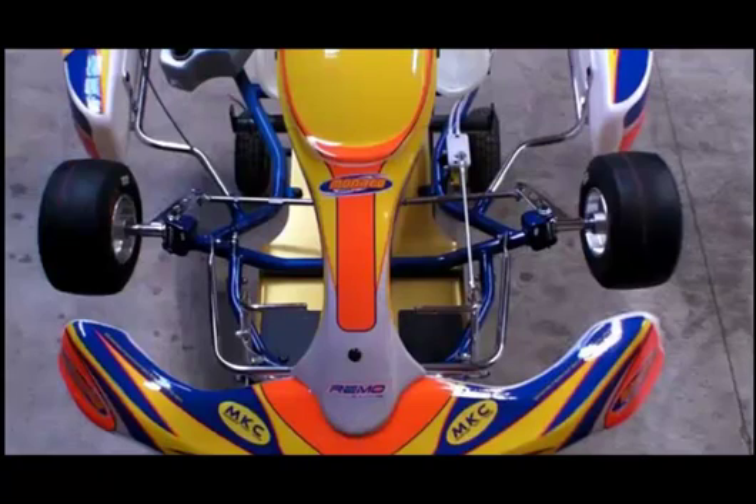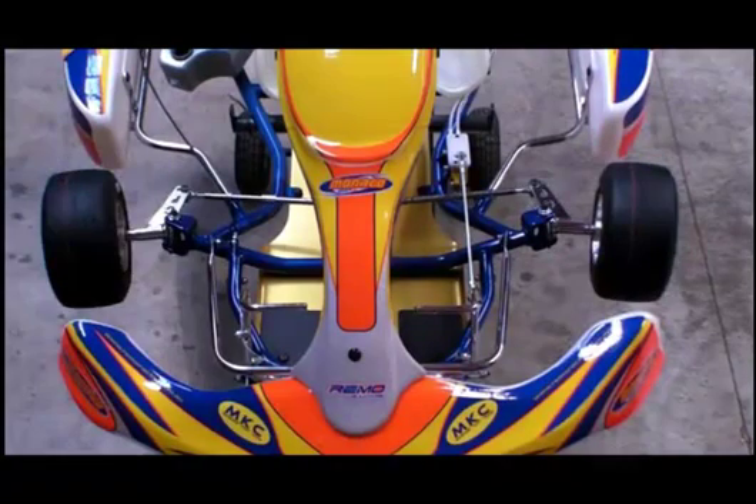Toe is a measure of whether the tires are pointing straight ahead. Toe out means the tires are pointing out towards the edges of the track. Toe in means the tires are pointing in towards the middle of the track.